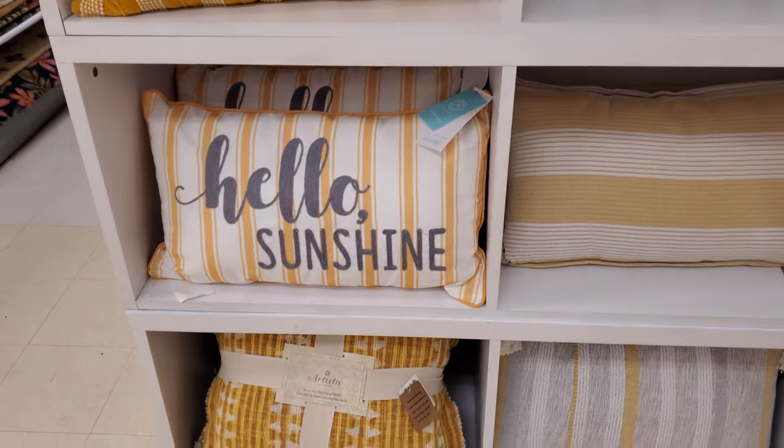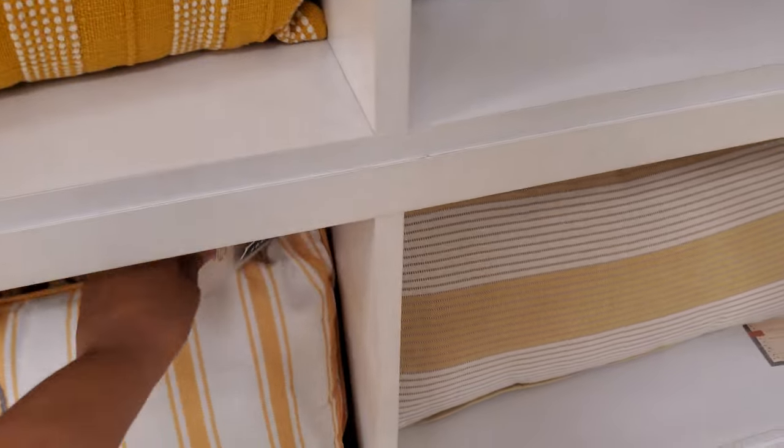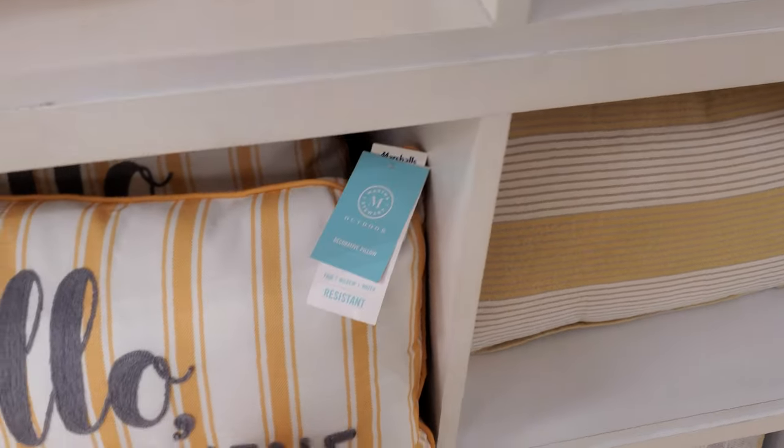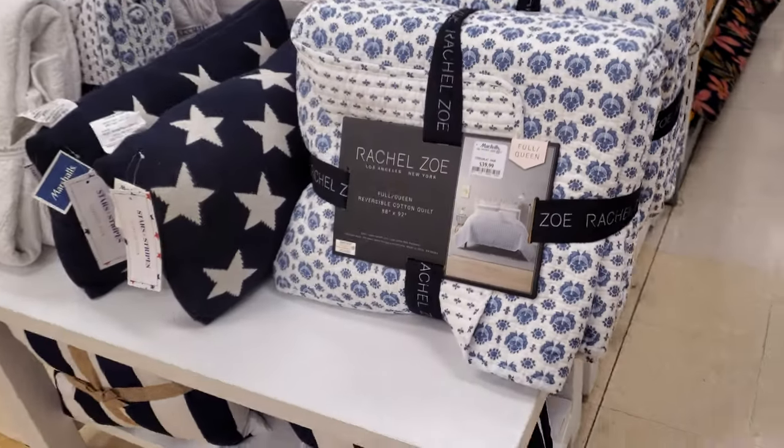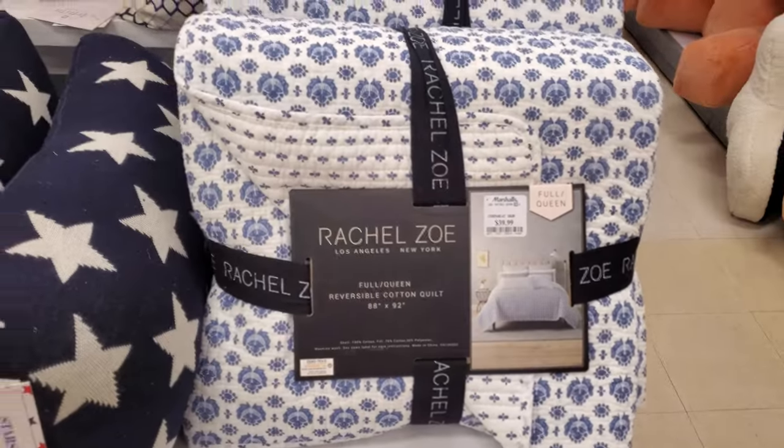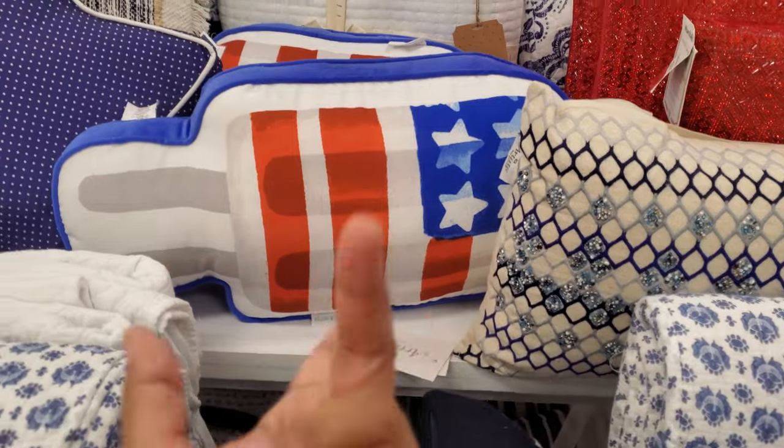We have a beaded one — Hello, Sunshine, by Martha. Martha for $15. Rachel Zoe for $40 — I want to say we might have seen this one. They even have a popsicle, like a bomb pop.